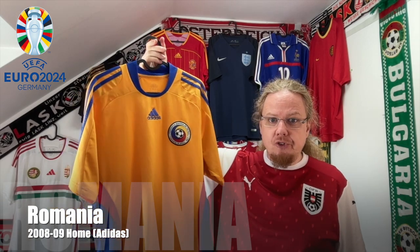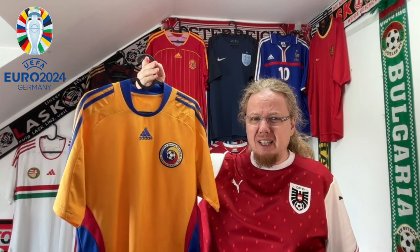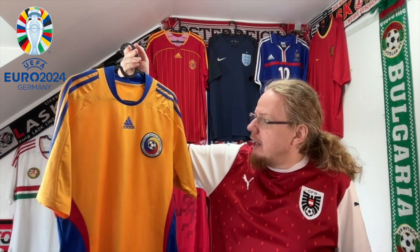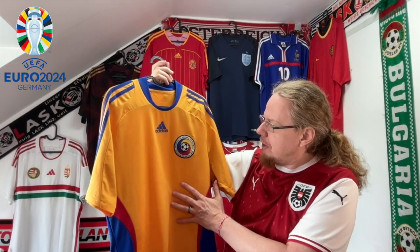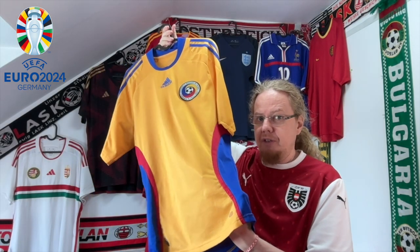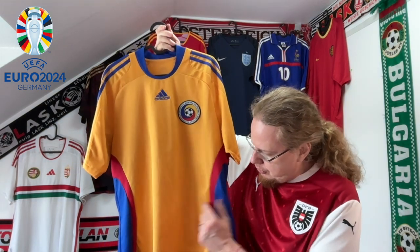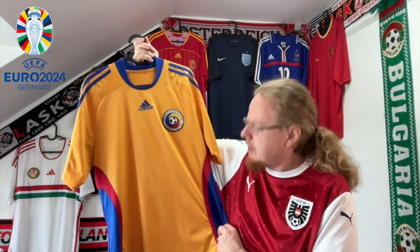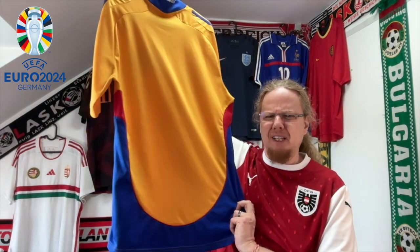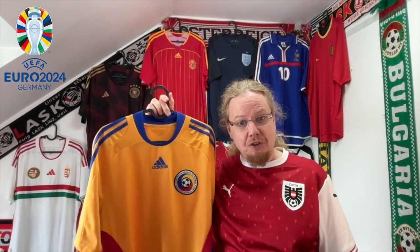They may be outsiders, but they were important too — we're talking Romania. It was really hard to get a Romania jersey, so when I saw one pop up I needed to get it almost immediately. This is the one from 2008. I note the slightly darker yellow, but I absolutely love the way the country's colors are present here. It's a really pretty shirt overall — maybe the bottom could use some work, but that's Adidas templating for you.